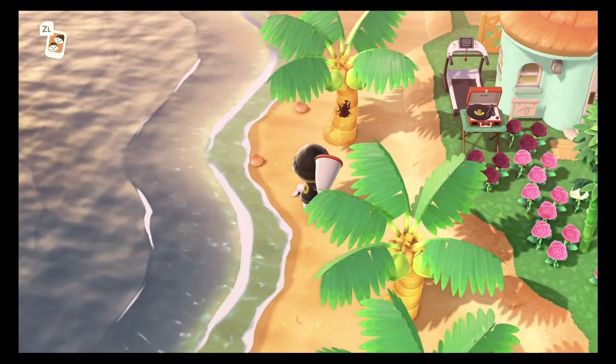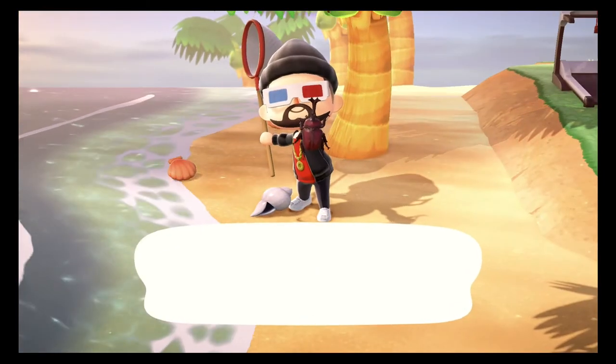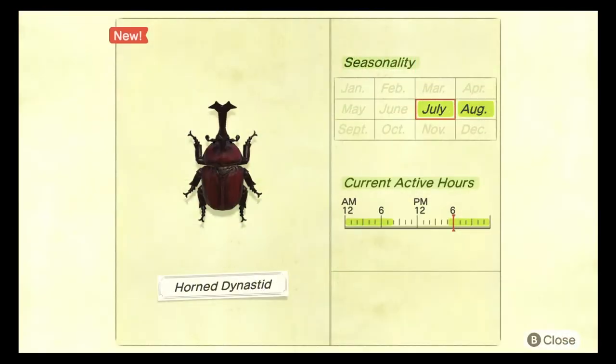The next bug we need to catch is the horned dynastid. The horned dynastid can be caught between the months of July and August between the hours of 5 PM and 8 AM. This bug is pretty common and it spawns on any of the trees — cedar, hardwood, and coconut trees. This bug sells for 1,350 bells. They do spawn in the rain and they're pretty common so I personally find them quite annoying.